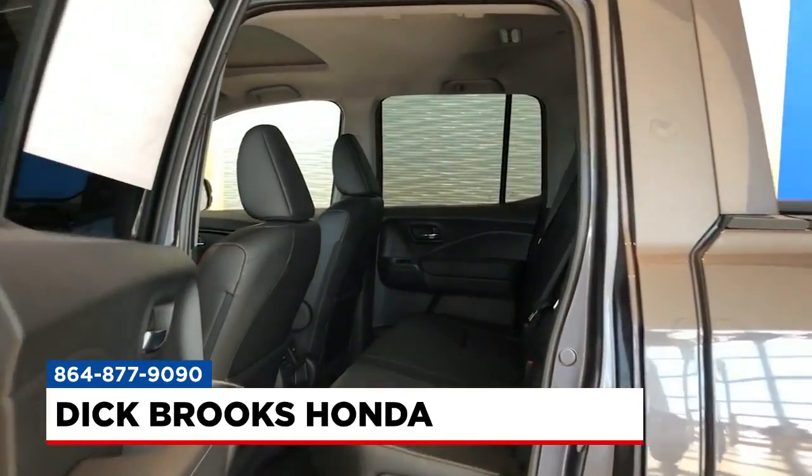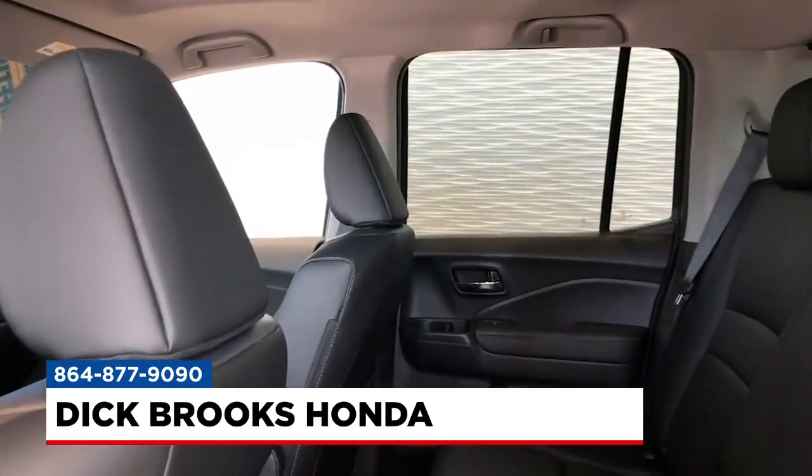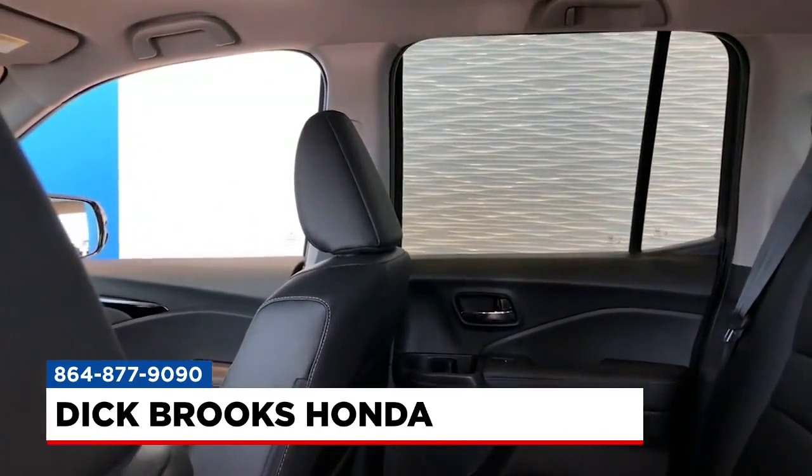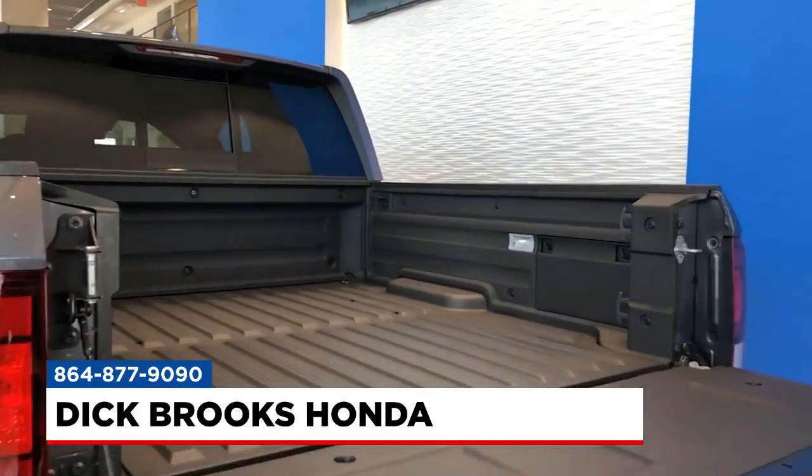And you get the opportunity to buy the car you really like. We have all the models — from our Civics, HRVs, CRVs, Pilots, and Odysseys. We certify everything that qualifies to be certified — all those great models with peace of mind.